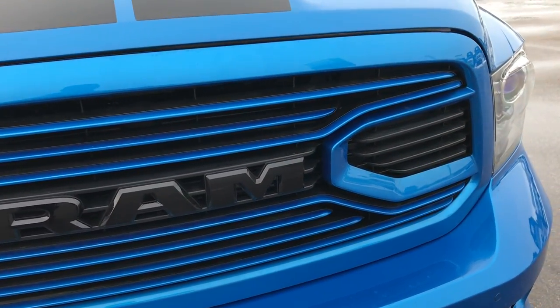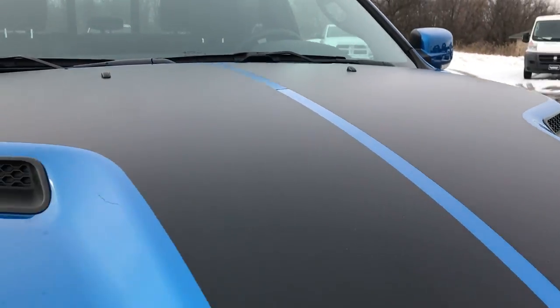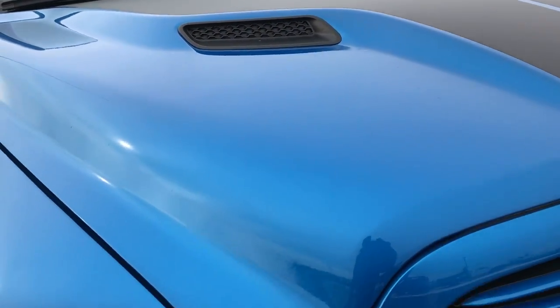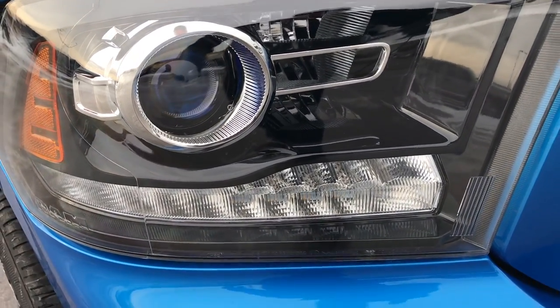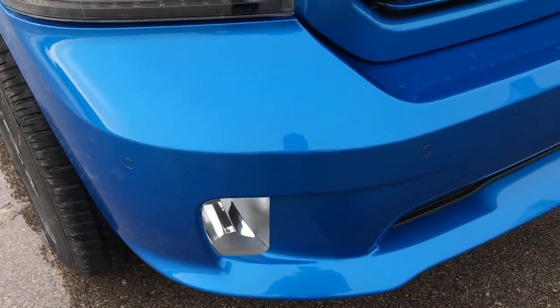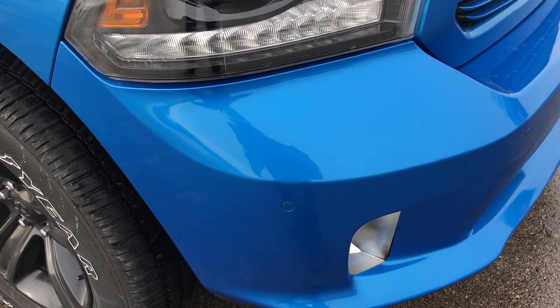You can see that it has the Ram stamped grille in the front — the Hydro Blue and black combination right there. You get the black hood decals on the Sport hood. The Sport Package gives you the projector lamp headlamps and the LED running lights. This one has the front sonar and factory fog lights.